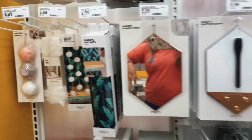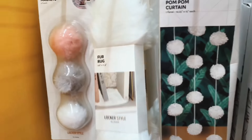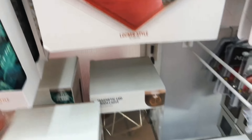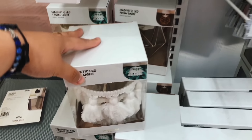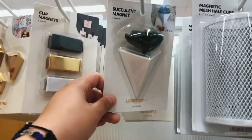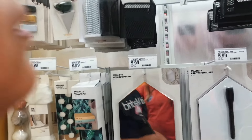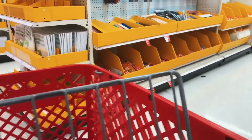Look at all this locker stuff — they did not have any of this when I was little. A rug for your locker, a chandelier for a locker, a magnet succulent — this is so cute! I don't have lockers anymore, I'm so sad. I already have my planner and stuff.